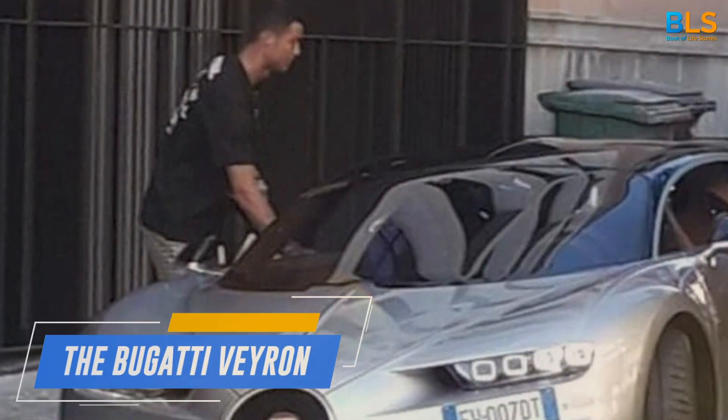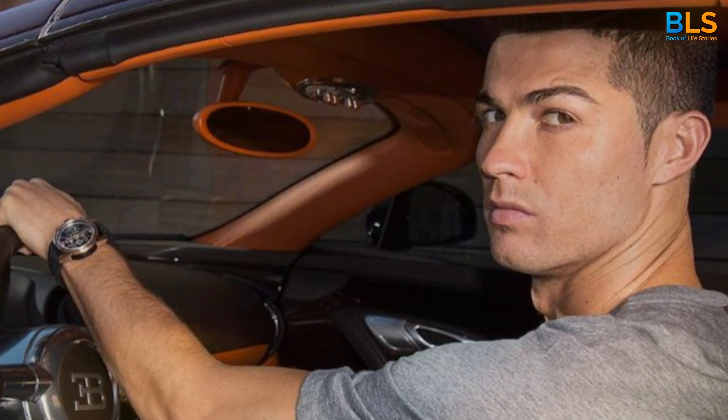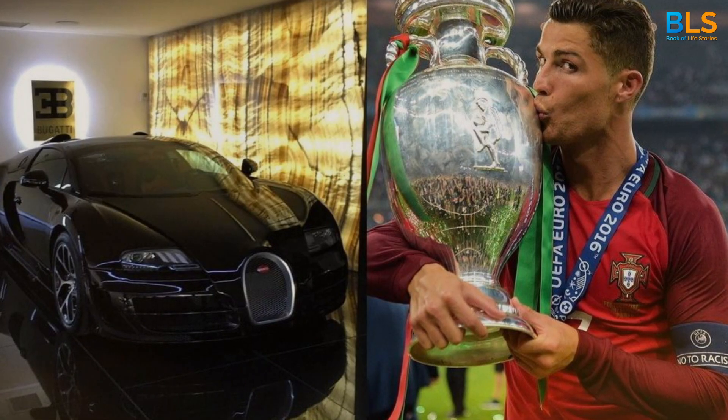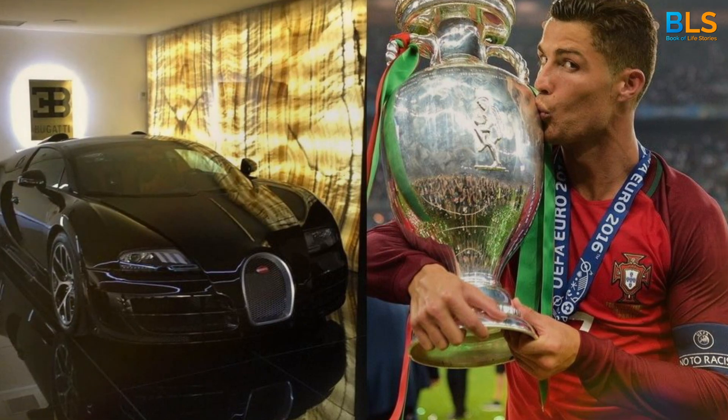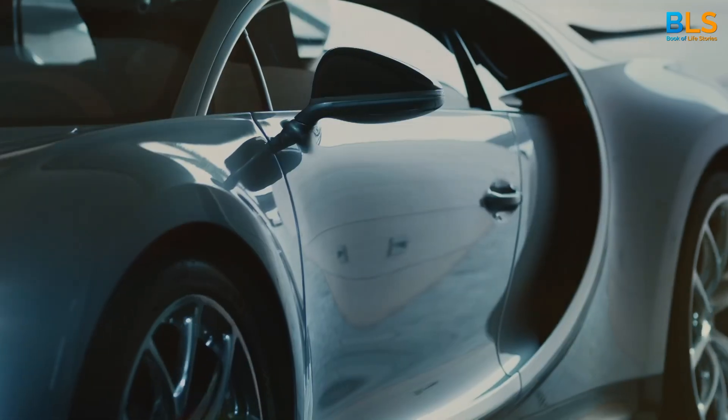Number 5: The Bugatti Veyron. This car, worth a cool $1.7 million, is one of the fastest and most exclusive cars in the world. Ronaldo surely knows how to pick his rides.